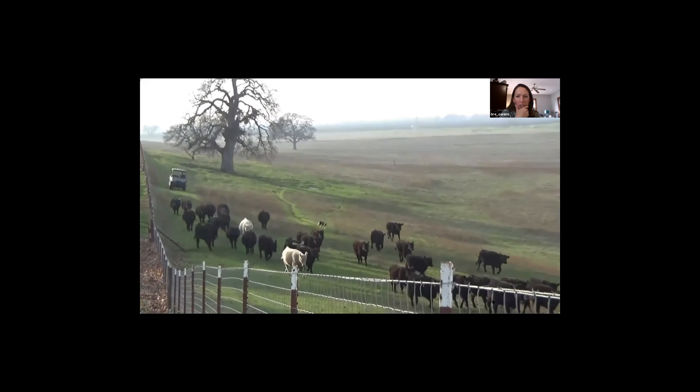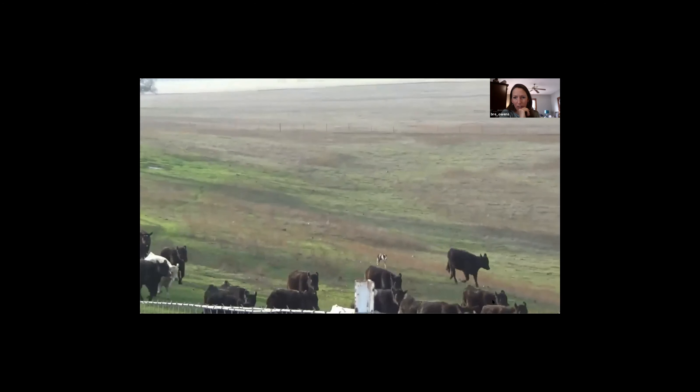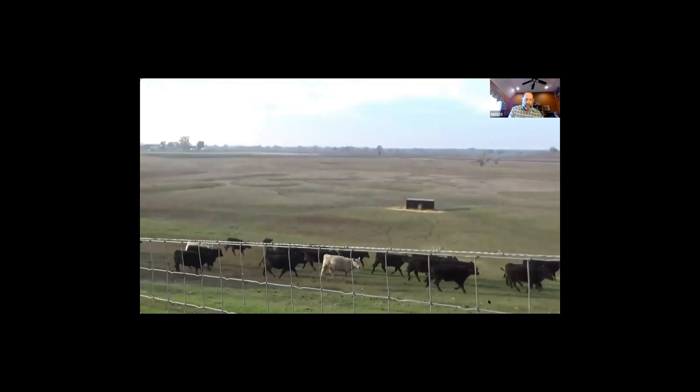When starting new dogs, do you run them with an older dog? Not too much - we start them in a pen. There's a little bit of video I think you'll see at the end of me starting a young dog in a pen.